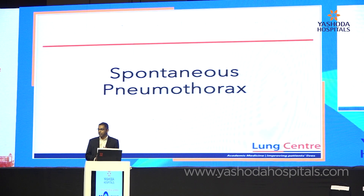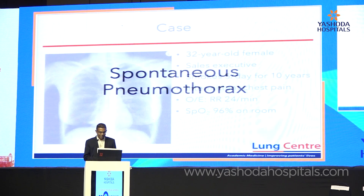My talk is going to be about spontaneous pneumothorax. I'm not going to cover iatrogenic or traumatic pneumothoraces. Let's start with a case.